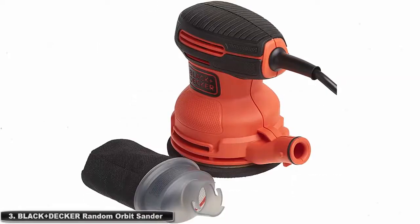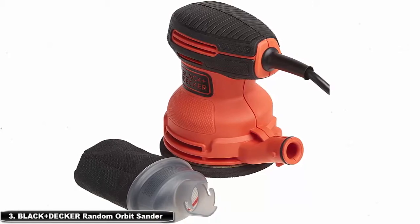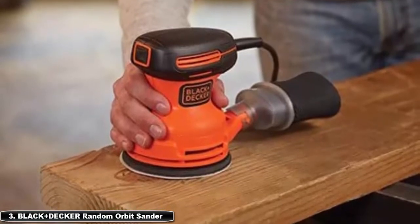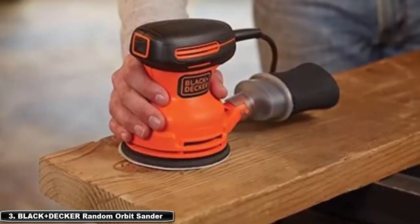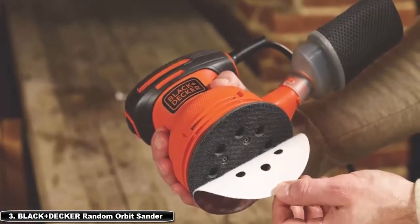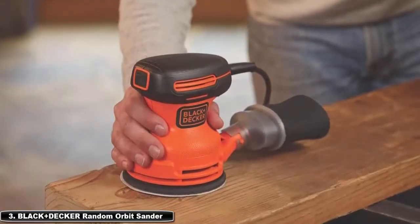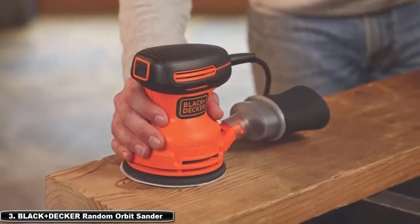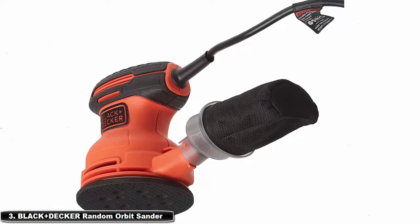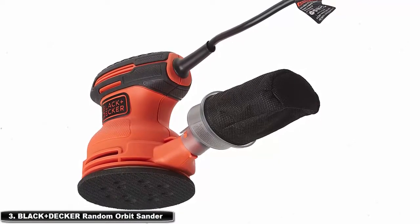At number 3: Black+Decker random orbit sander. This is one of the least expensive random orbital sanders on the market. Powered by a 2.0-amp corded electric motor, the 5-inch random orbit sander delivers 12,000 orbits per minute to quickly remove paint, stains, and varnish from wood, metal, and plastic surfaces. Paper is changed in one second with the hook-and-loop system, and a lock-on paddle switch makes operation simple and quick.